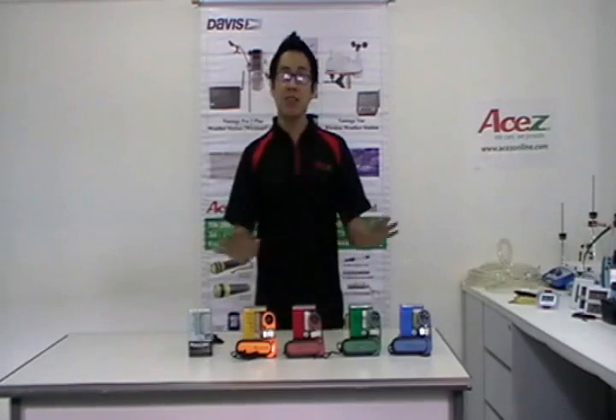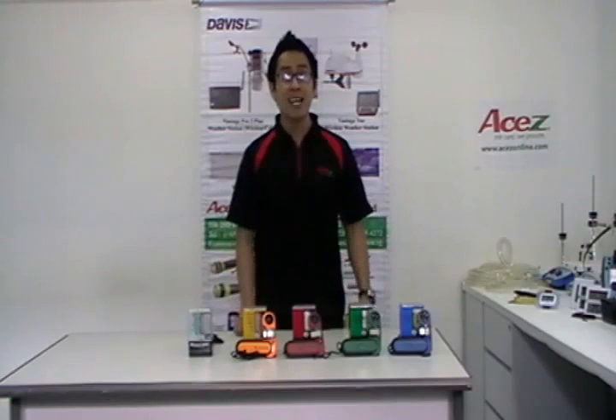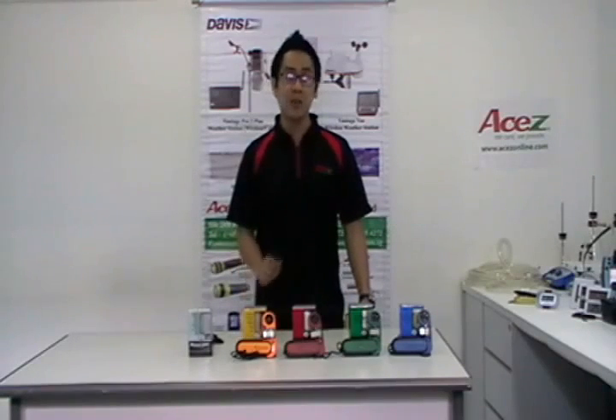These top-of-the-line Kestrel handheld weather meters are easy to use, highly durable and portable. Kestrel pocket weather meters are relied upon by professionals who cannot afford to compromise accuracy or reliability. Each Kestrel pocket weather meter is built in USA and was designed and tested to last for years of performance.